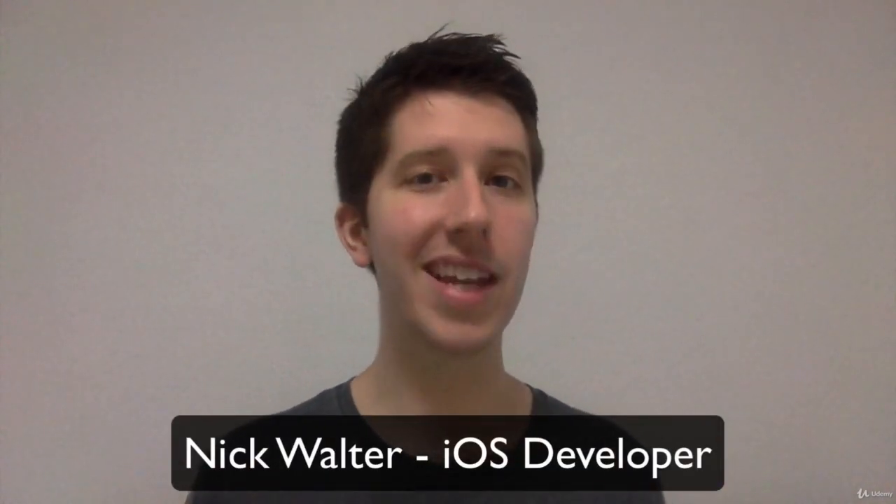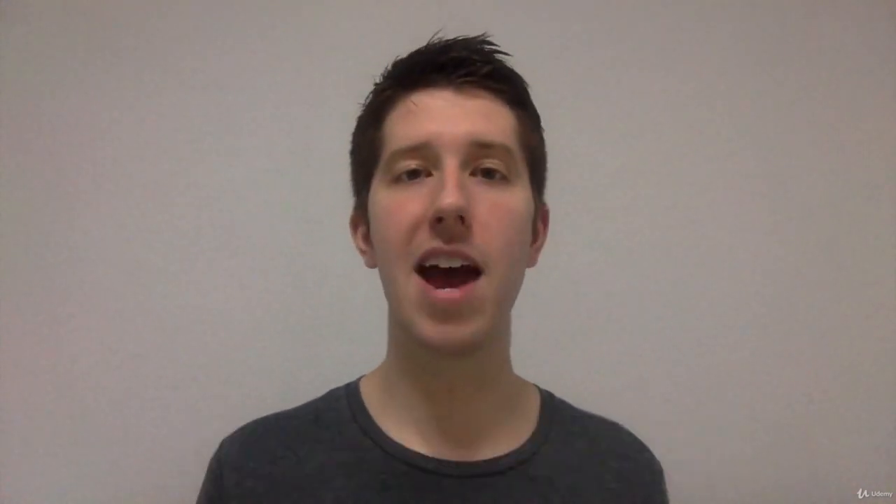My name is Nick Walter. I've been an iOS developer for over six years now. My apps have been downloaded hundreds of thousands of times, and I've taught over 90,000 students how to code.